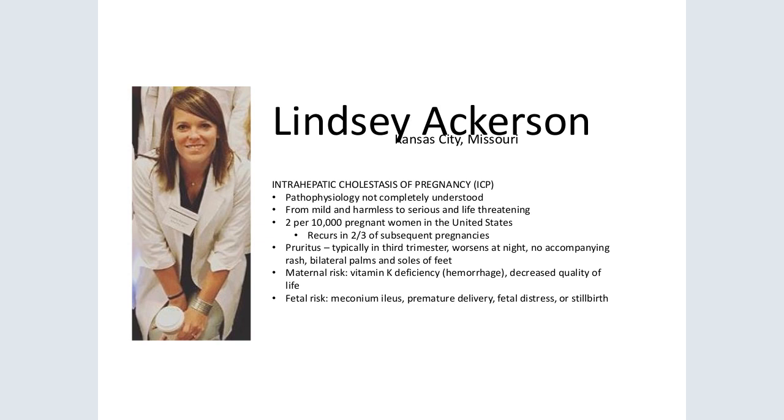Maternal complications pale in comparison to potential neonatal risks. ICP significantly increases incidence of poor fetal outcomes such as meconium ileus, premature delivery, fetal distress, or even stillbirth. Bile salt values that exceed 40 millimoles per liter correlate with increased preterm birth, non-reassuring fetal heart tracing patterns in labor, and subsequent intrauterine fetal demise.